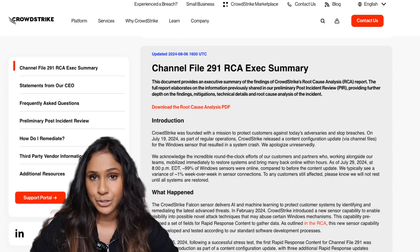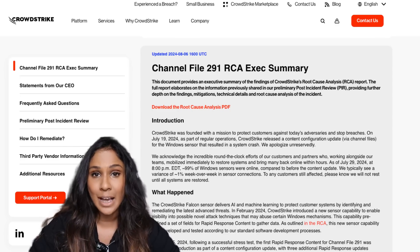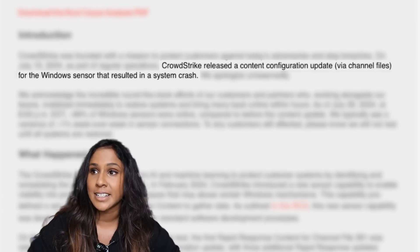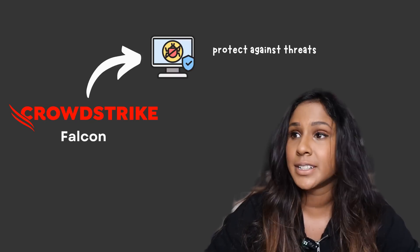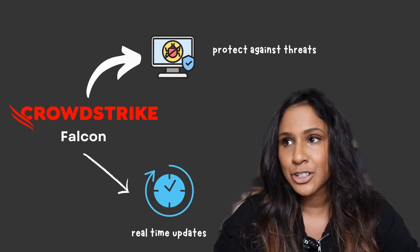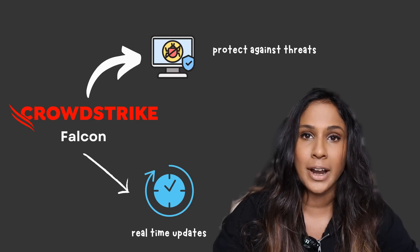CrowdStrike released a blog post which summarized the event. On the 19th of July, CrowdStrike released an update to their Falcon sensor software, which accidentally caused problems for Windows computers. CrowdStrike's Falcon sensor is cybersecurity software designed to protect computers and networks from any threats. It provides real-time updates, meaning it can detect and respond to threats as they happen rather than waiting for a normal scheduled scan. This update was supposed to improve security by detecting new types of threats.